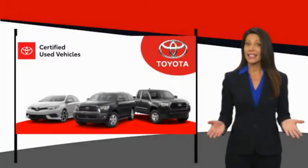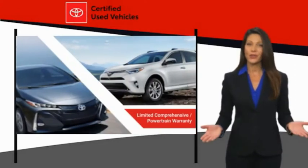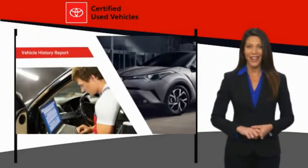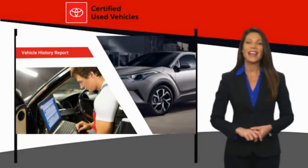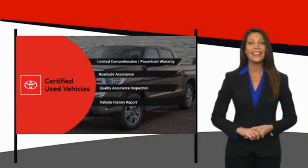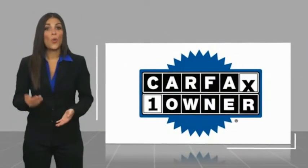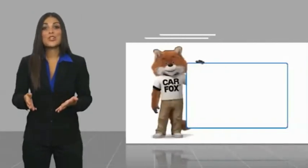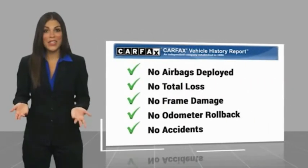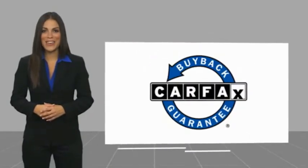We know that the idea of buying a used Toyota is attractive to you. After all, getting a high-quality, low-mileage Toyota at a great price is a smart move. That's why we created the Toyota Certified Used Program — it's the smart choice. This is a one-owner vehicle with a Carfax Vehicle History Report. Be sure to find a complimentary copy of this report online or contact the dealership. This vehicle qualifies for the Carfax Buy Back Guarantee.